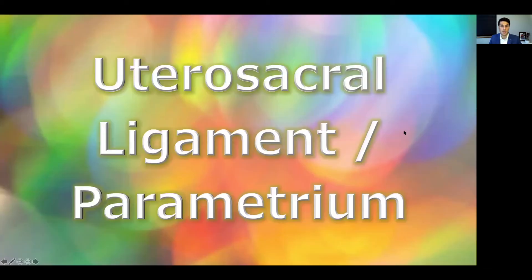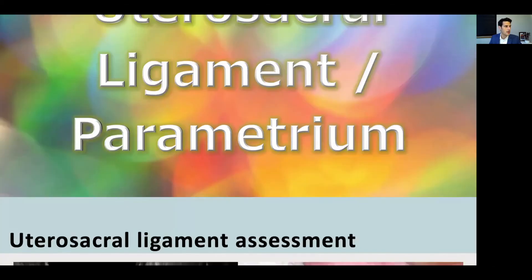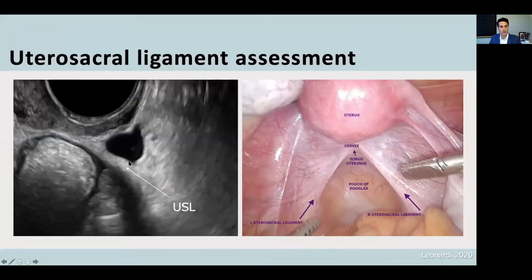Moving on to the uterosacral ligaments and the peritoneum. The uterosacral ligaments remain a very difficult area to identify using ultrasound, and the diagnostic accuracy of ultrasound for uterosacral endometriosis is still very low, as per our IDEA pilot study being presented at this ISUOG this year. In this side-by-side depiction, we have ultrasound's view of the uterosacral ligaments as a hyperechoic band in the posterior compartment, very adjacent to the hypoechoic vagina and the very thin hyperechoic band of the peritoneum. If you are looking at the left uterosacral ligament, your hand is going to be rotated anti- or counterclockwise.